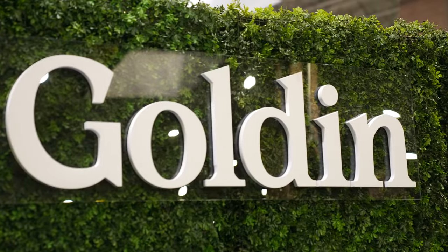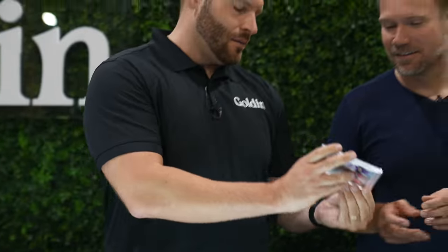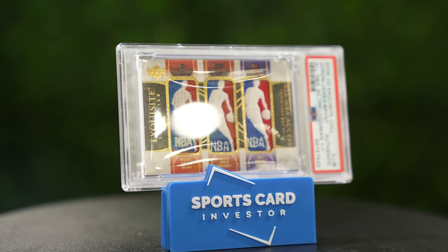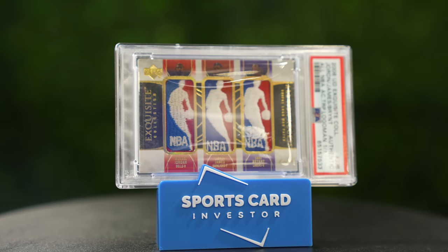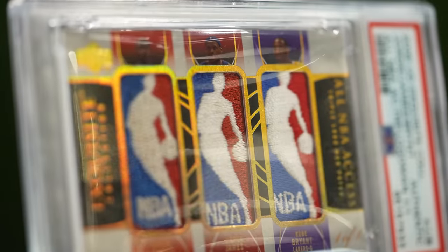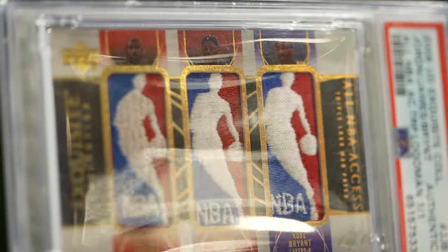I'm here with Carlo at Golden, and wow, you got some grails to show. Let me take a peek at these. So first one — this is live right now. Wow. That's our triple logo, Exquisite. That is incredible. The big three: Jordan, Kobe, LeBron. Unbelievable.